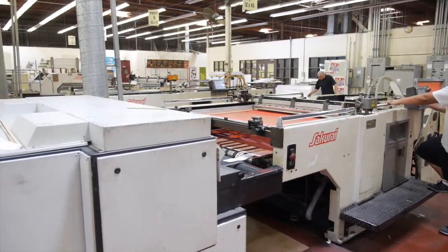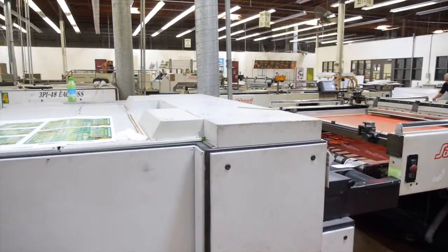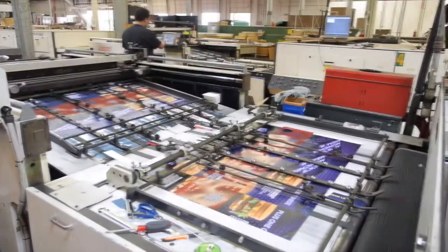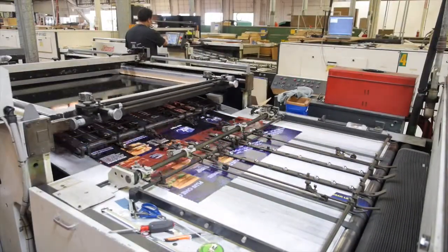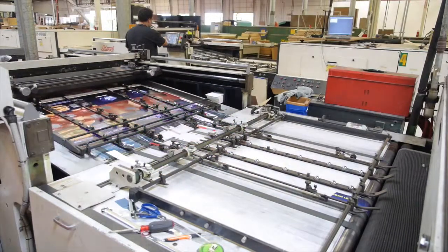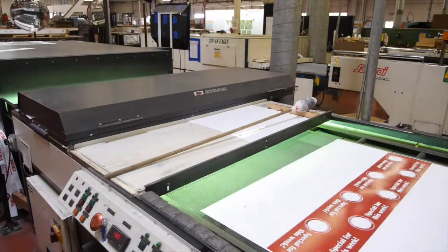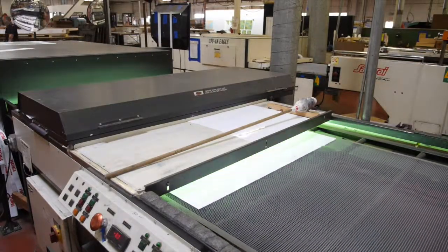Another unique offering that COIL has are Sakurai cylinder presses. They're high speed presses printing about 2,000 sheets an hour at very high line screens — 80, 90, even 110. We're very fortunate in the fact that we can have these and produce high volume with very high quality. Very unique in the screen printing industry.